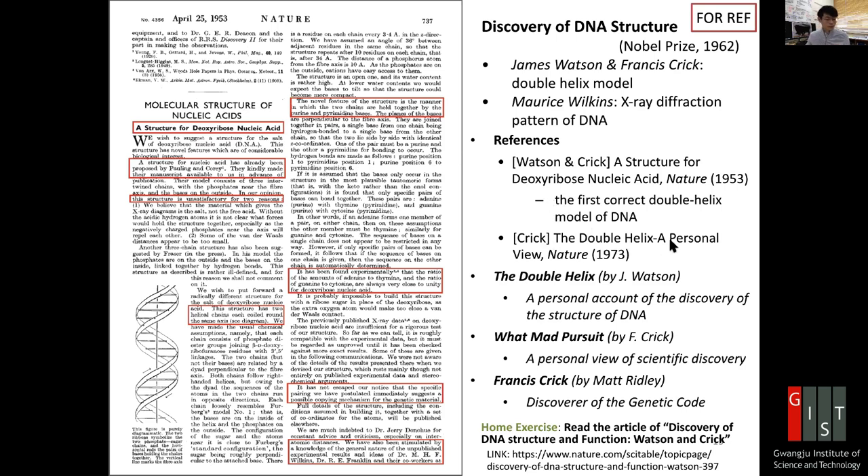There are a number of references: Crick's Double Helix, a personal view. In Nature, this is an article. And Double Helix by Jim Watson — that is a personal account of the discovery of the structure of DNA, which is very interestingly written. I also personally like to read Crick's book called What Mad Pursuit, which is a personal view of scientific discovery. You will realize Watson and Crick have different backgrounds, different personalities, and different viewpoints. Another interesting book is Francis Crick by Matt Ridley, about the discoverer of the genetic code.